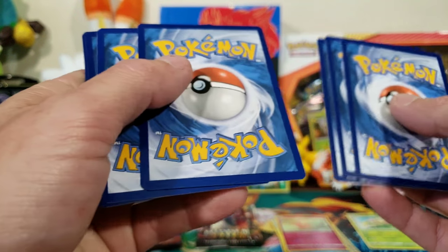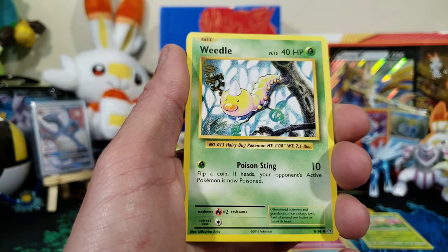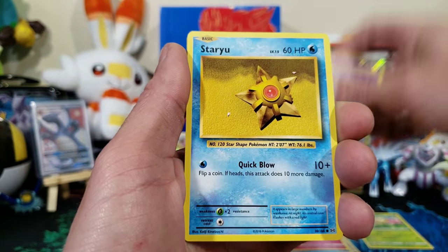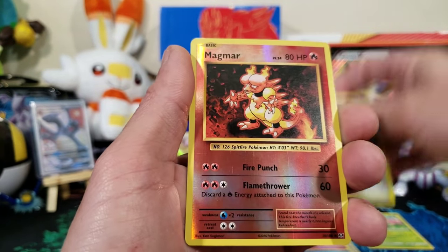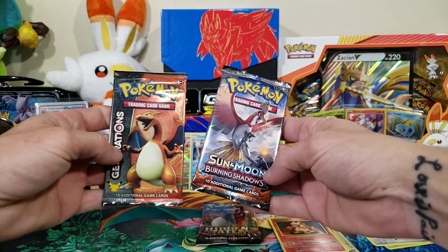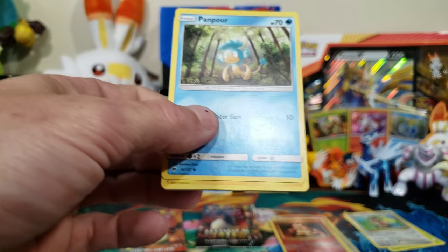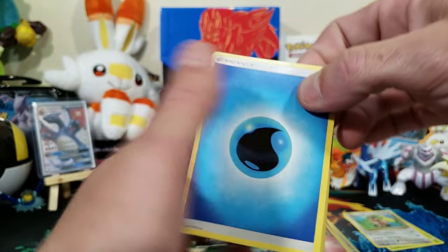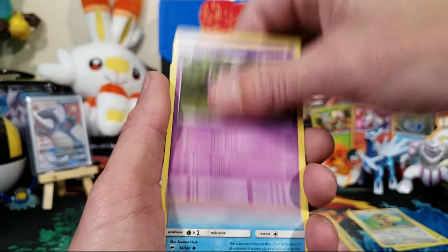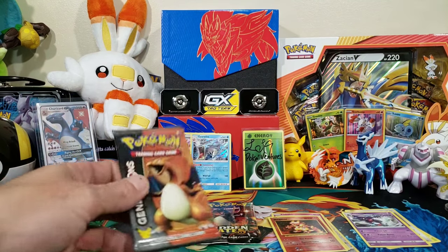A lot of people get mad seeing Evolutions but I actually like it. Three to the front — we got a Charmeleon on the front, Super Potion, Slowbro, Weedle, Electabuzz, Drowzee, a reverse Magmar, and our rare is a Far-fetched. Not bad! Burning Shadows next — green code, it's all good. Four to the front: Water Energy, Potion, Wimpod, Phanpy, Pikachu, Croagunk. Let's get into Generations.